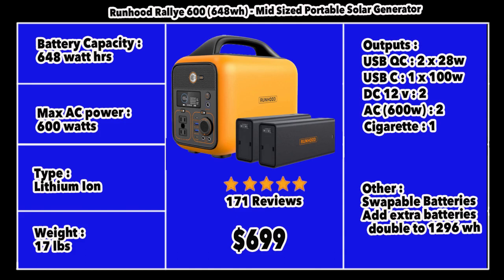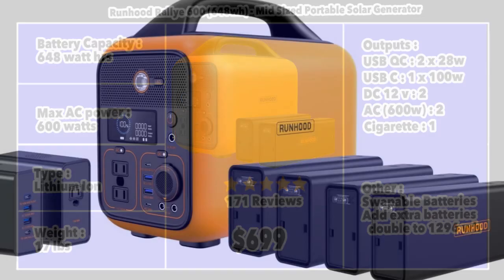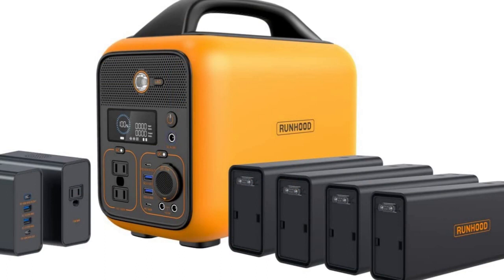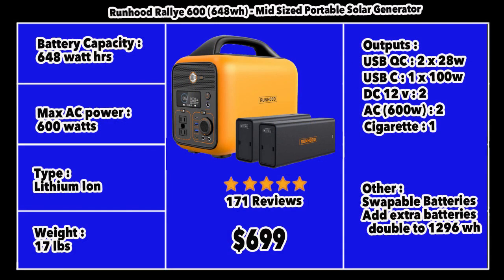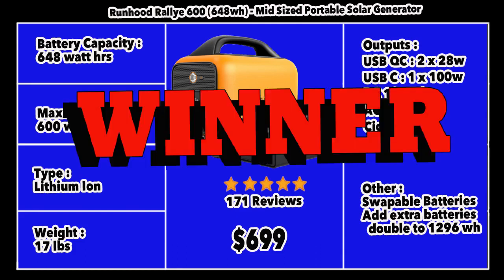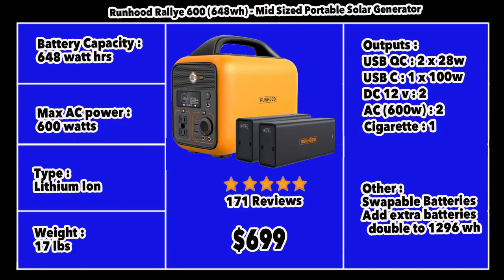The Runhood 600 is slightly underpowered compared to the EcoFlow River 2 which has 800 watts of output versus 600 watts here. Outputs include two quick-charging USB ports at 28 watts each, a 100-watt USB-C, two DC 12V outputs, a cigarette lighter output, and two AC outputs totaling 600 watts. Thanks to the swappable batteries, if you buy two extra batteries you can extend capacity to 1,296 watt-hours — just keep two on standby and swap when the others run out. It has 171 reviews and retails for $699, making it my winner in the mid-size solar generator category.